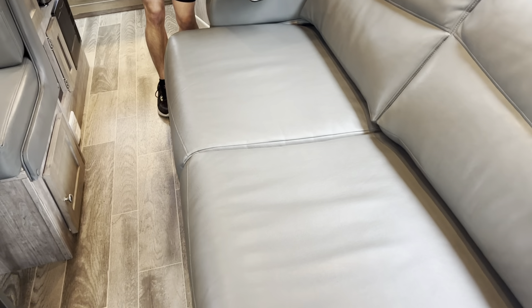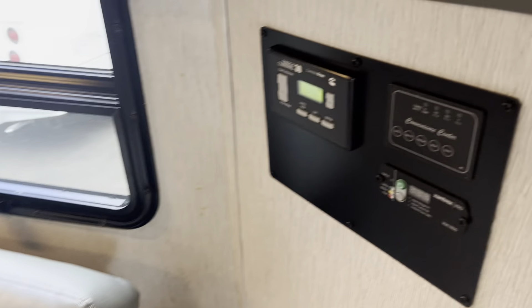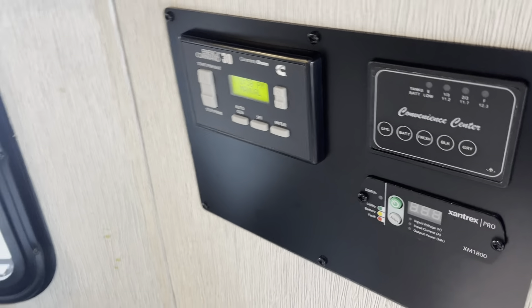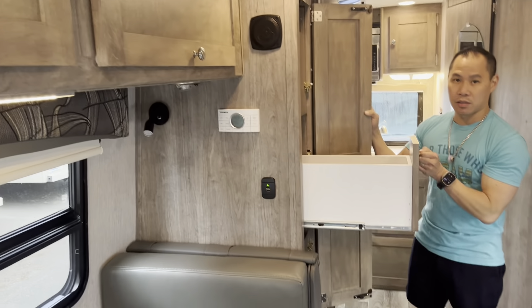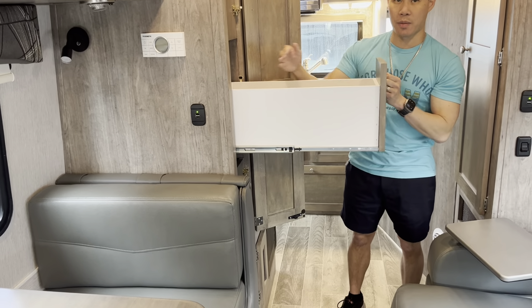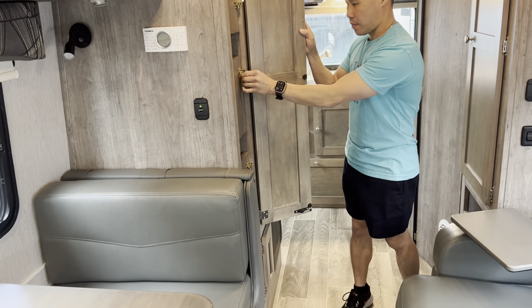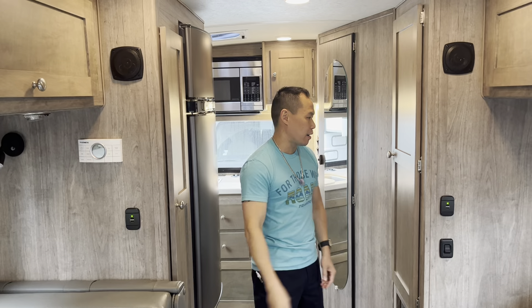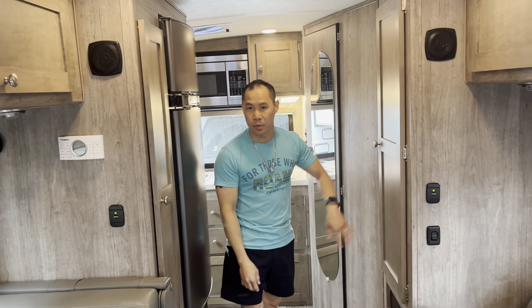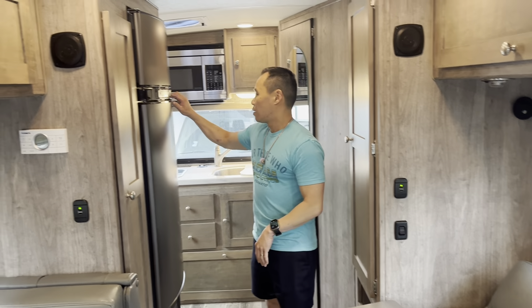All the cabinetry in here is just handcrafted — all the woodwork is just solid. These trays slide out, so these are really big storage compartments here. It's just a really nice solid coach. Everything's so quiet about it. They use every available space for storage.